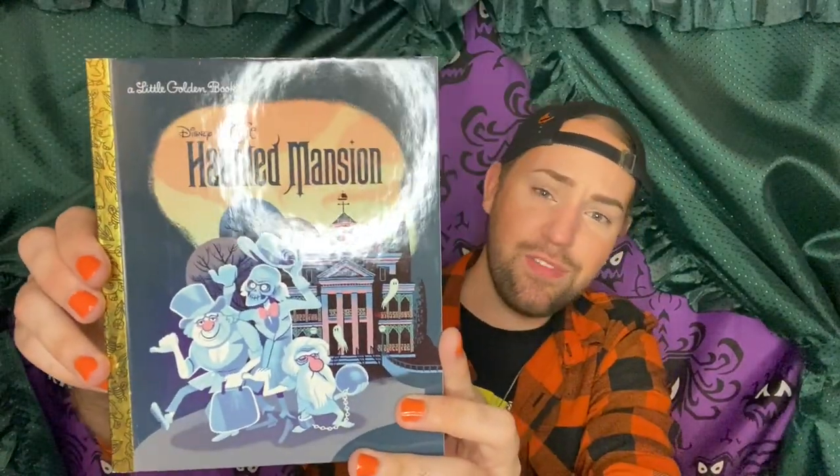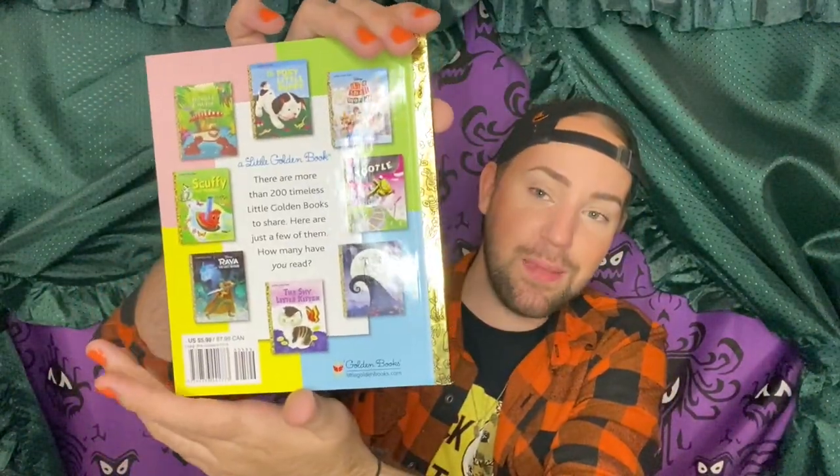Next up from Amazon, I got this book — the Haunted Mansion Little Golden Book. It's a new publication for this year. I thought it was going to be like the Grim Grinning Ghosts song, but this is completely different — it's its own fully imagined tale of the Haunted Mansion. I haven't read it yet, but I'm really excited to take a read and share it with my nephew. I think it was about $7 on Amazon. If you guys love the Haunted Mansion or Little Golden Books in general, check it out — definitely worth it.